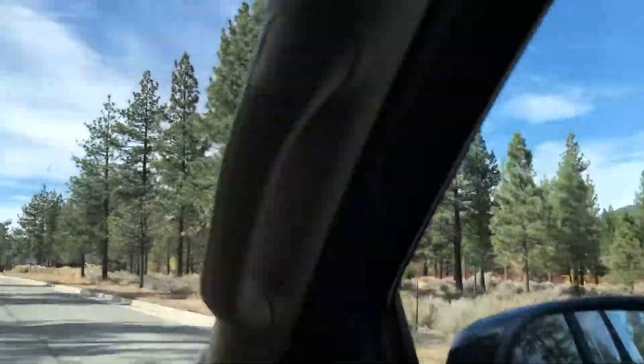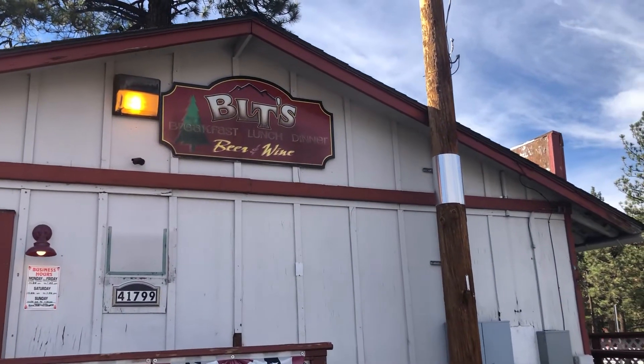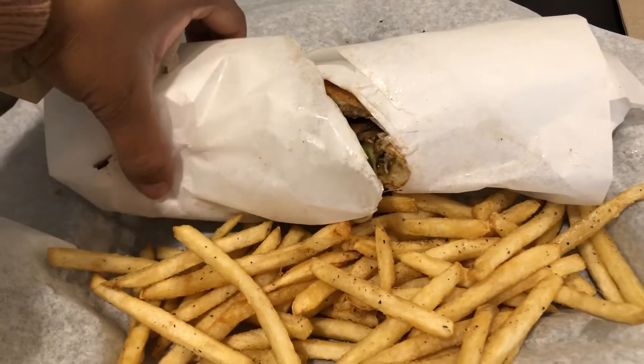We headed into town to grab some lunch at this restaurant called BLT's. I got really cozy by the fire and had a yummy veggie sandwich.